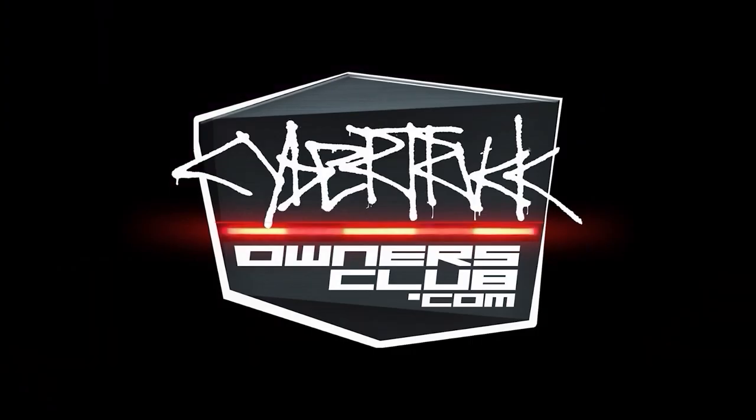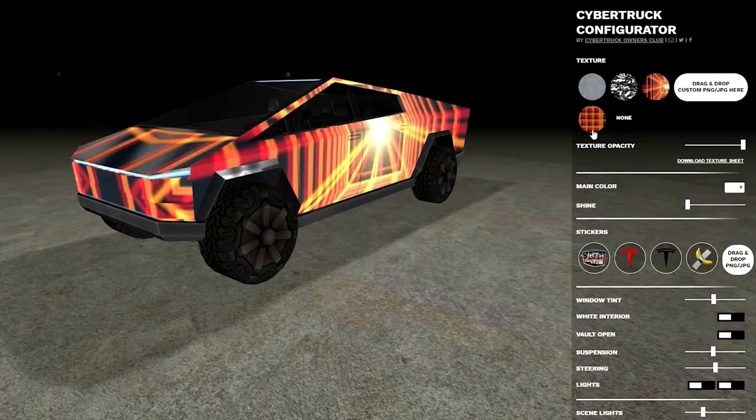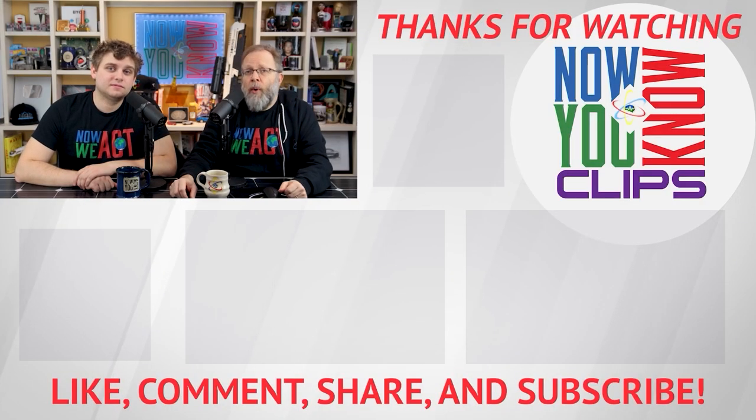If you want to conjecture about this kind of stuff, head over to the Cybertruck Owners Club — they sponsor the show. There you'll find all the news and discussions for Cybertruck enthusiasts and future owners, including their 3D configurator which lets you visualize the Cybertruck in any color wrap and logo.